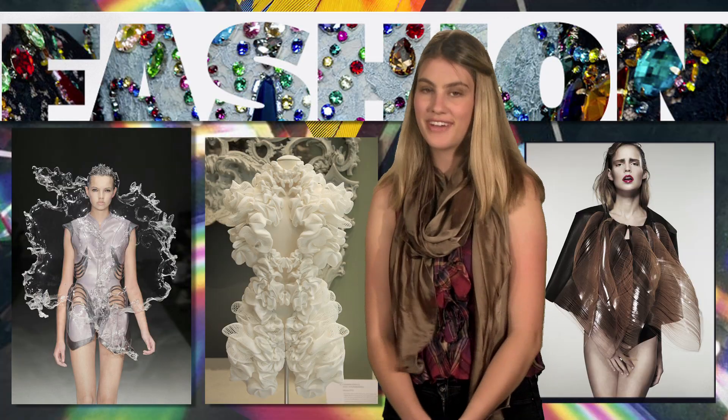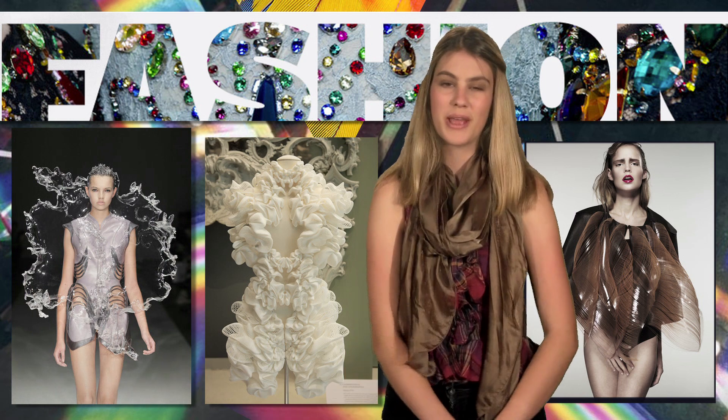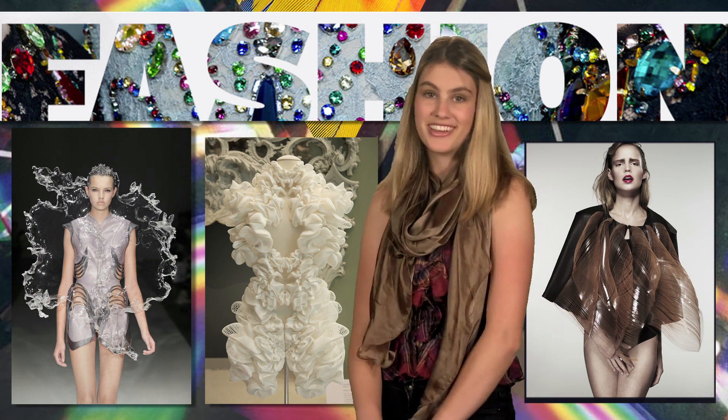Thanks for tuning in here on Fashioning Tech — these are two of the most inventive dresses I have seen yet.